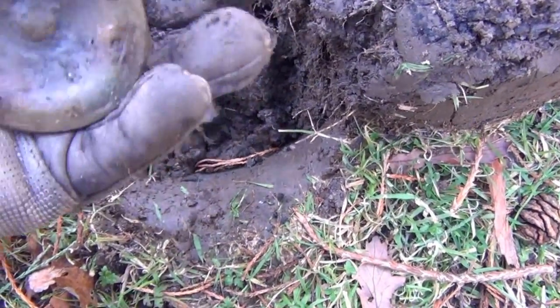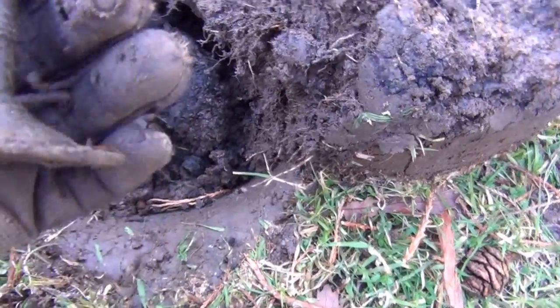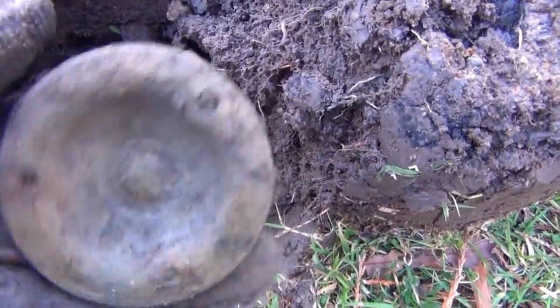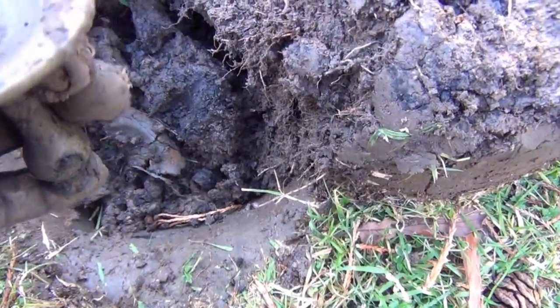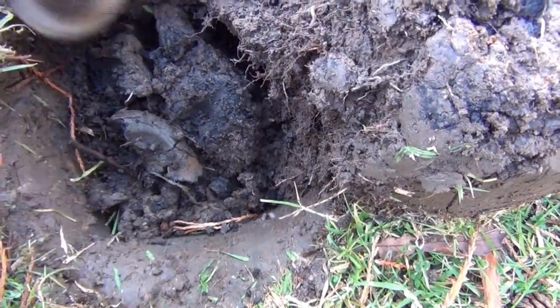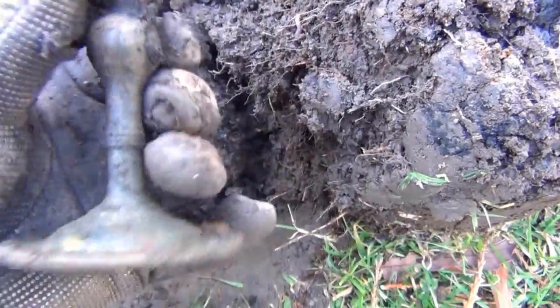God knows what that is — I thought it was a candlestick or something. I really don't know. It could be a light fitting. Looks like it hangs. There's nowhere for any electric to go though. It's got a hole through it as well. No idea what that is.